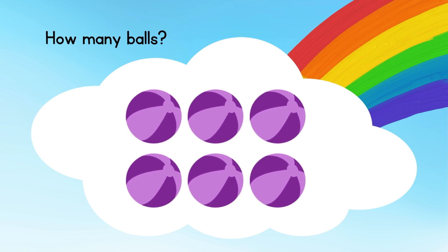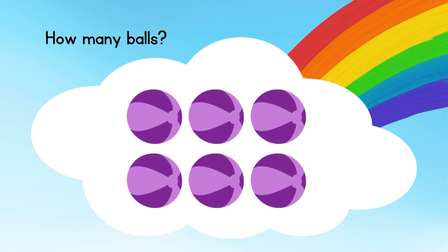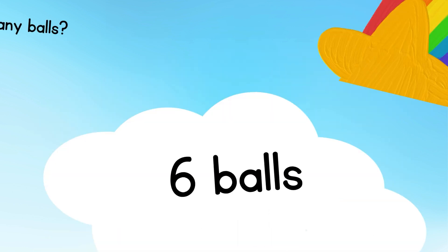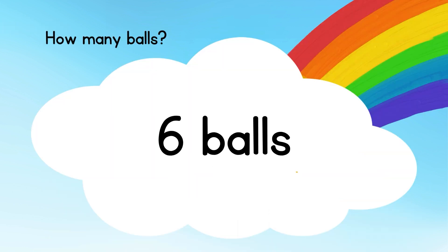The next one, count the balls. Count the spinning balls. There are totally 6 balls.